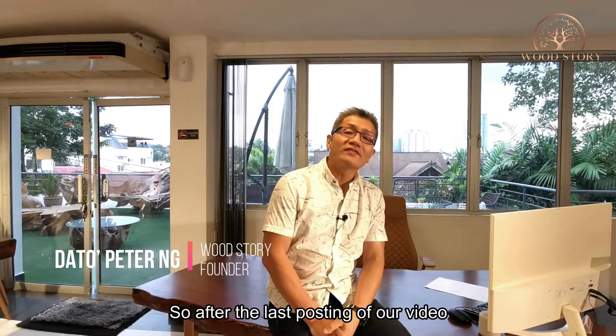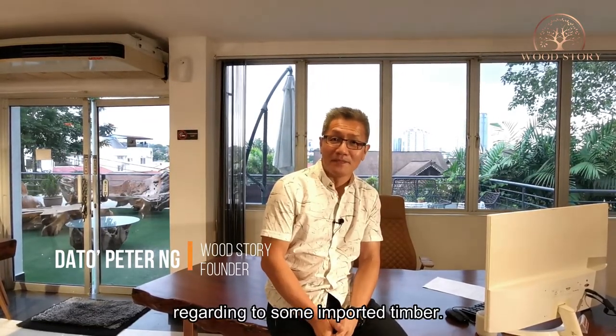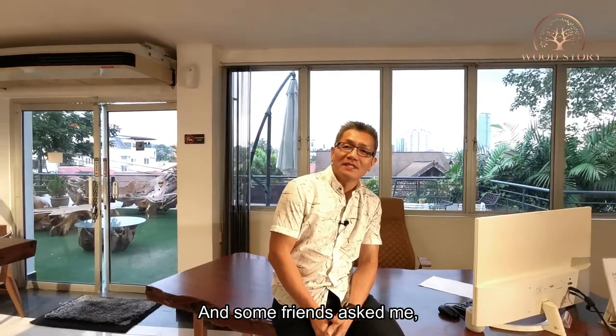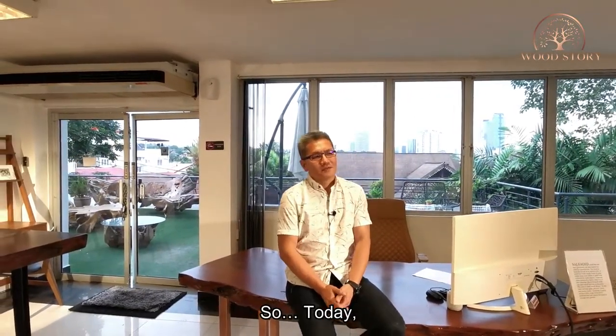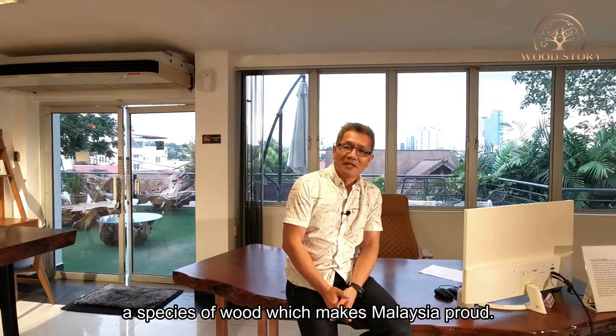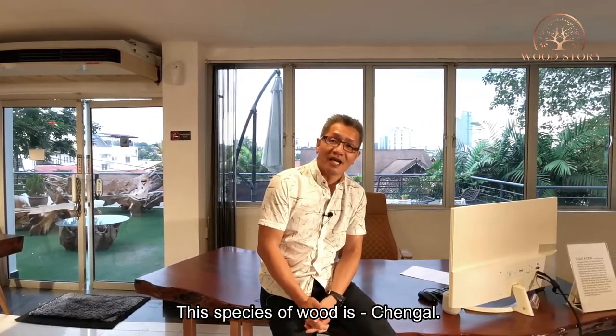I'm Dr. Peter. After the last posting of our video regarding some important timber, I have some friends who asked me, 'Hey Pete, how about some local timber?' So today, I would like to promote a species of wood which makes Malaysia proud. This species of wood is chengai.